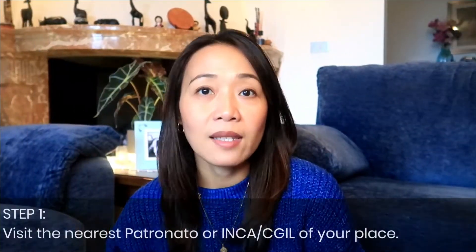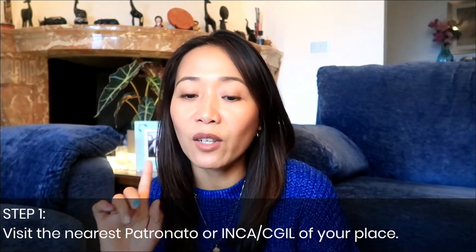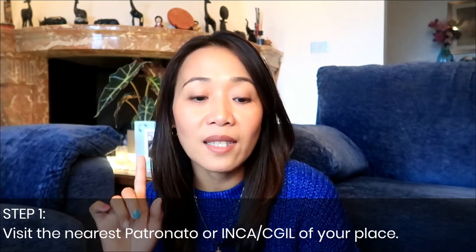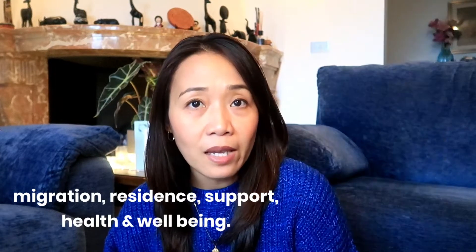You cannot go directly to the Questura di Treviso without an appointment — please take note of that. So step one is to go to the nearest INCA office, also known as Istituto Nazionale Confederale di Assistenza, or Patronato or CGIL. It provides assistance to the public in areas like migration, residence, support, health, and well-being. As far as I know, I didn't pay anything when I went there to inquire. They will help you create a username on the Questura website and get an appointment letter.